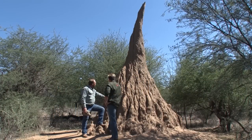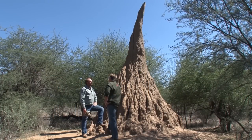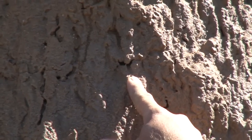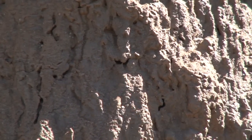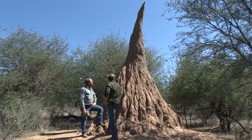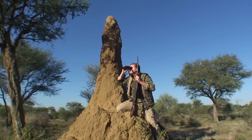Here we are standing at one of our big termite hills. They are also one of the interesting things in Namibia, and especially for Achiruza. We've got a lot of them and we also use them for our hunting — to climb up and spot.